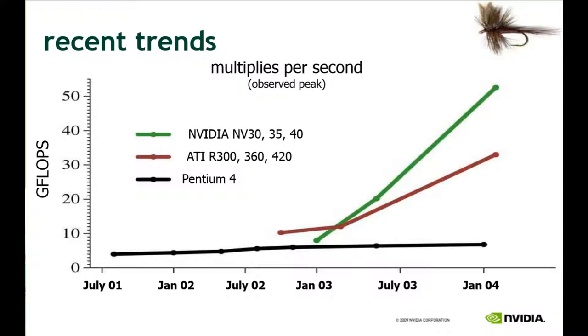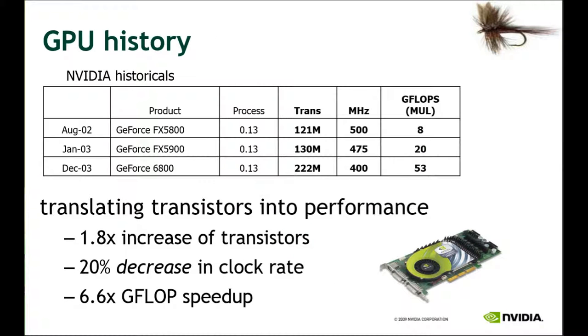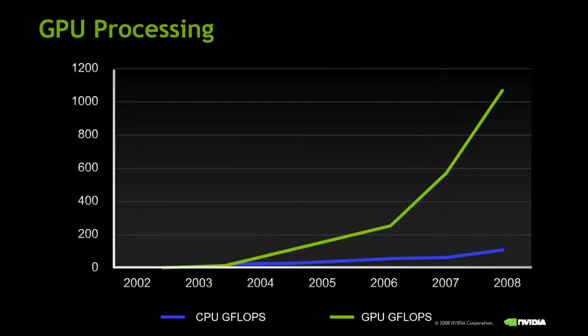We can see that the Pentium 4 CPU has not increased in GFLOPs in the early 2000s, but at the same time, NVIDIA and ATI GPUs increased in GFLOP performance, jumping from around 10 GFLOPs in 2003 to 50 GFLOPs by 2004. GPUs saw an increase in transistors, which translated into a slight decrease in clock rate but a significant increase in GFLOP performance. CPU FLOPs only showed a slight increase, while GPU GFLOPs continued to rise, reaching over 200 GFLOPs by 2006, and then over 1,000 GFLOPs by 2008.